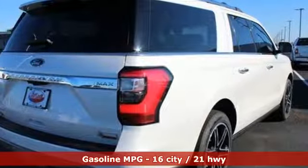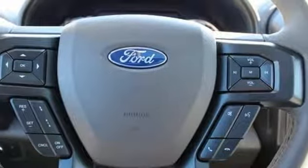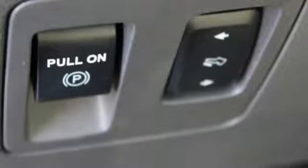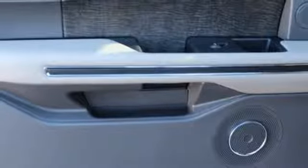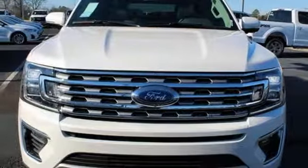Twin-turbo V6 engine, dual-zone climate control, integrated navigation system with voice activation, automatic parking sensors, heated steering wheel, power heated mirrors, streaming audio, hands-free lift gate, doors and push-button start proximity key, and heated and ventilated leather bucket seats.